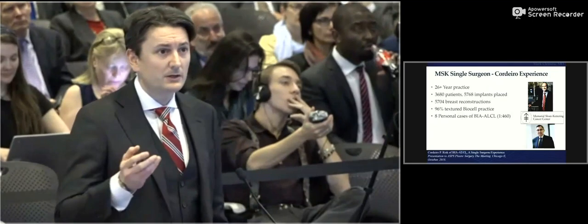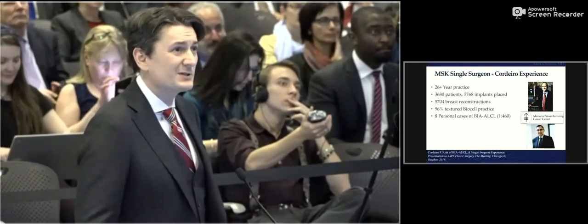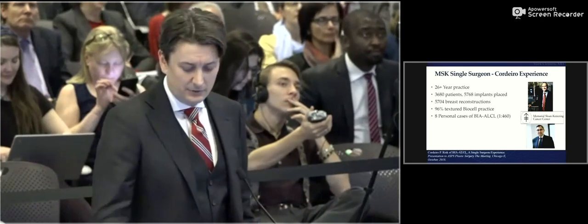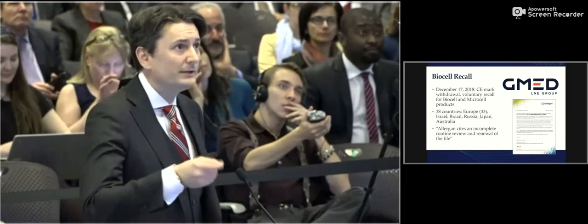Out of Memorial Sloan Kettering, Dr. Peter Cordero, former chair of the department, as well as Ahmet Dogan, one of the foremost authorities on breast implant ALCL, now reports out 5,700 cases of which 96% were textured Allergan BioCell, with eight personal cases coming out at one in 460. This series is completely reconstructive, and those patients may have more genetic drivers than the general population. This is salient given that BioCell lost CE mark renewal, affecting Europe and 38 countries in total — including Israel, Brazil, Russia, Japan, and Australia.